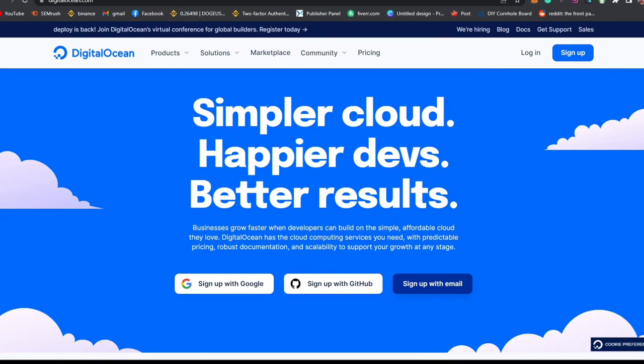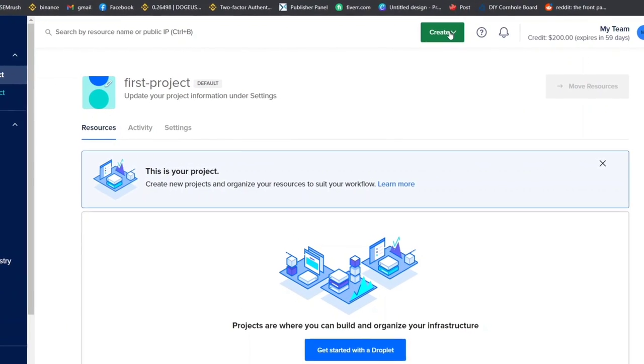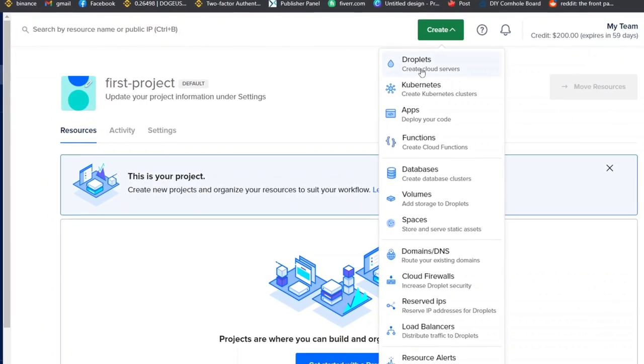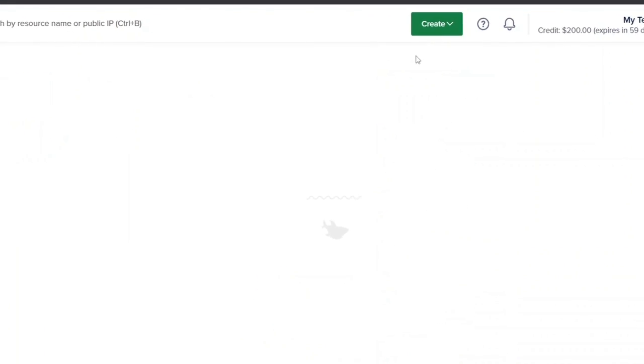After you sign up, come to your dashboard and navigate to the option that says Create, then click on it and click on the icon that says Droplet, and we will be able to create a server.